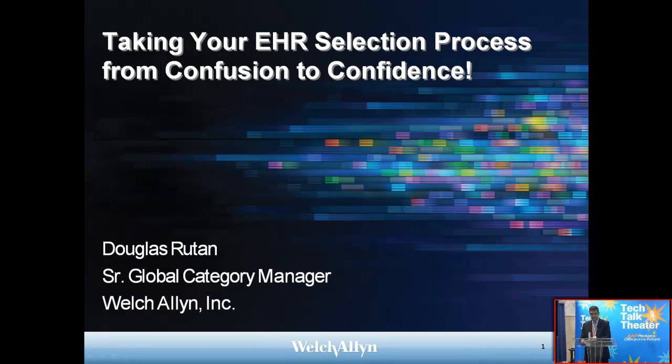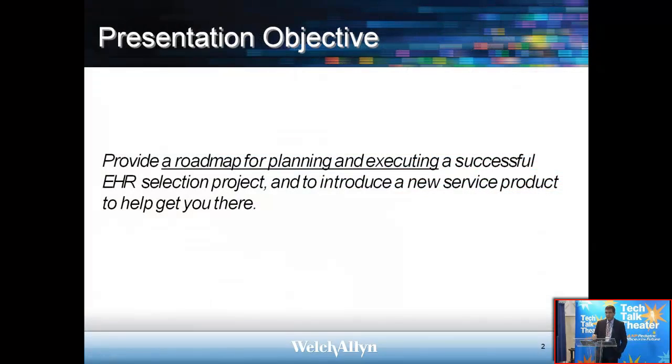You all have the presentations on your iPad, and we're going to move through this. What we're going to provide today is really a roadmap — just a top-level view of planning and executing a successful EHR or EMR selection project. I also want to give you a brief introduction to a product to help get you there. This isn't meant to be an all-inclusive list, but it should help you become familiar with what's involved with selecting an electronic medical record system.